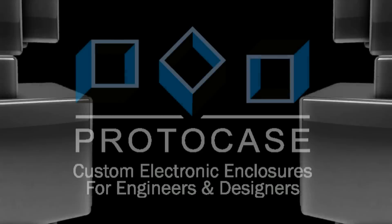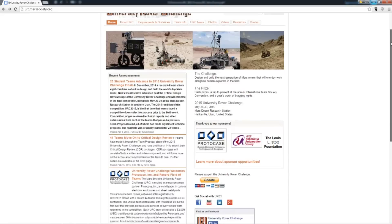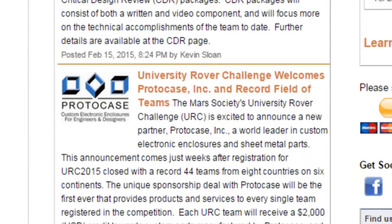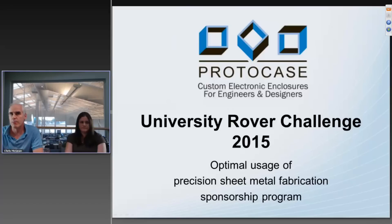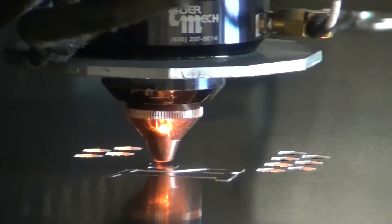This marks the first year for Protocase to come on board as a sponsor to assist student teams from universities all around the world competing in the 2015 challenge. Protocase also provided students precision design guidelines and helpful design tools to assist them with the fabrication of their Mars rovers.